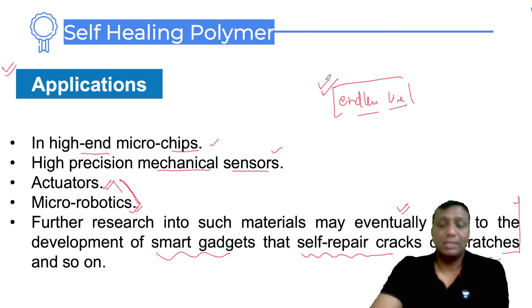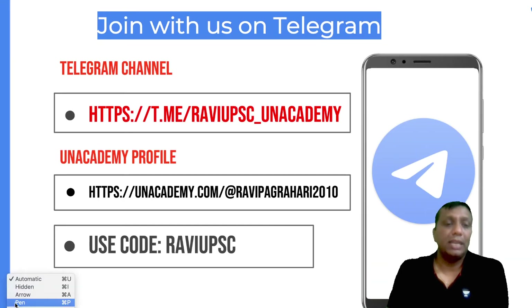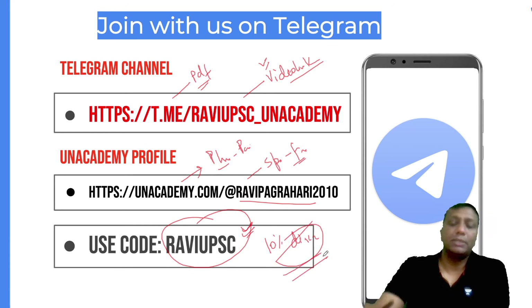This concludes the lesson on self-healing polymers for current affairs. For the entire PDF of this lesson, visit my Telegram channel. All video links are also shared there. My Unacademy profile is unacademy.com at Ravi Pagree 2010, where you can find plus courses (paid) and special free courses. My code is RAVI UPSC — use it for an extra 10% discount during course enrollment.